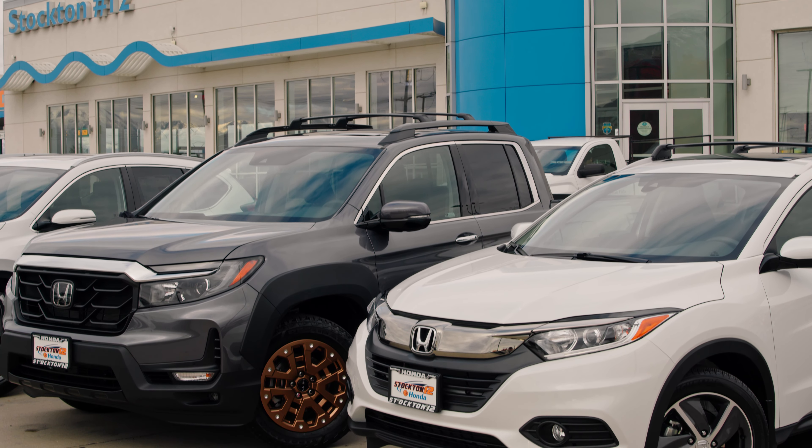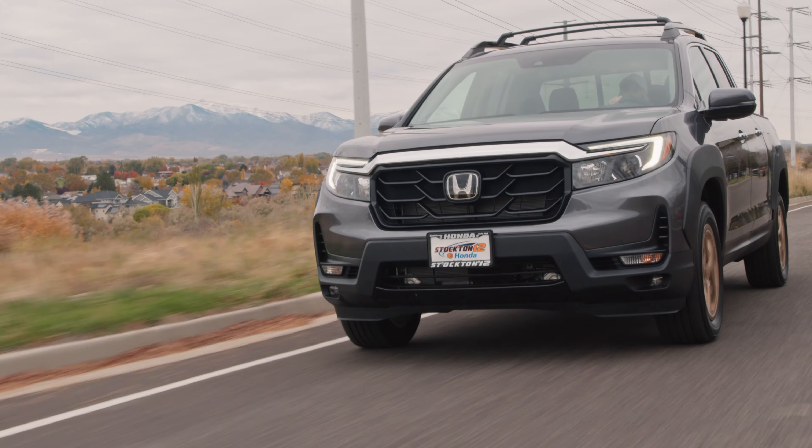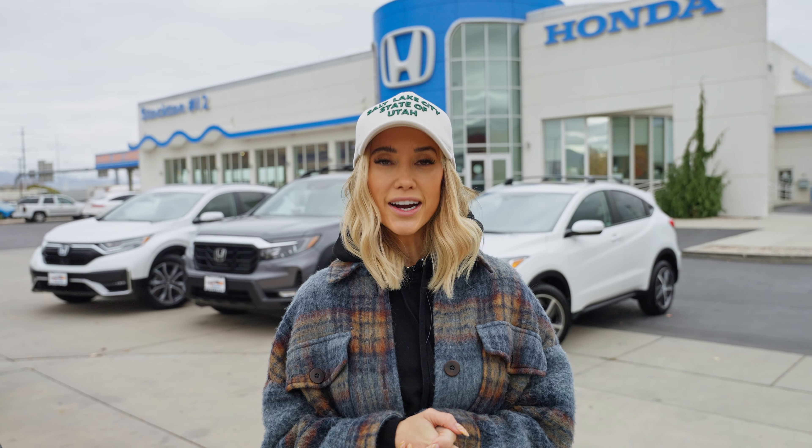Lastly we have this super chic 2021 Honda CR-V hybrid, which gives you everything you need in a crossover and more.